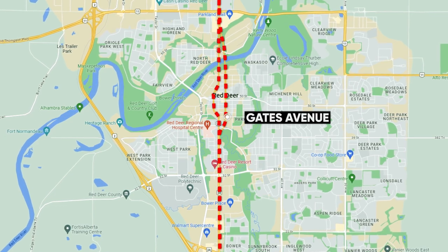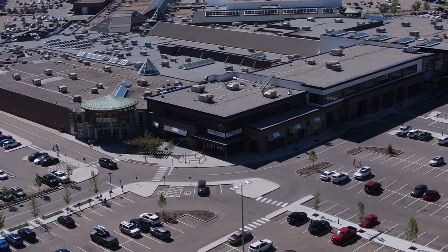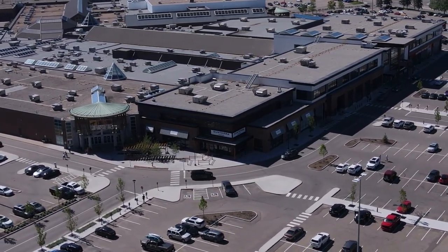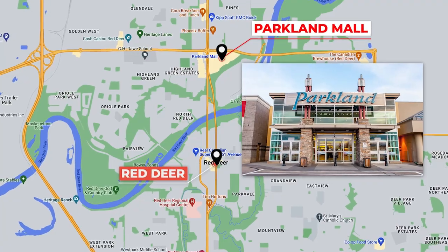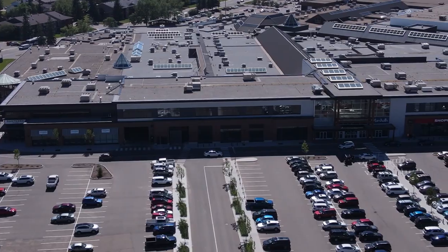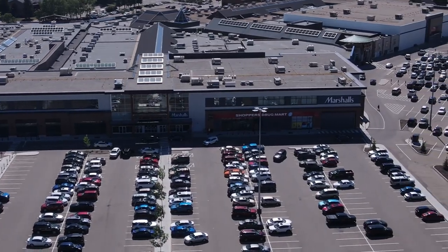Moving a little farther east, Gaetz Avenue is the main north-south route in Red Deer, dividing the city roughly east and west. All along Gaetz Avenue you'll find restaurants, bars, and all different types of retail and shopping. On the south end of Gaetz Avenue is South Point Common and Bower Mall — some of the best shopping in Red Deer. We have two malls: Parkland Mall is on the north end but it's kind of dying. Bower Mall is definitely the better mall, and South Point Common has a whole ton of great shopping — Home Depot, Walmart, Best Buy, Sport Chek, Lowe's, and more.